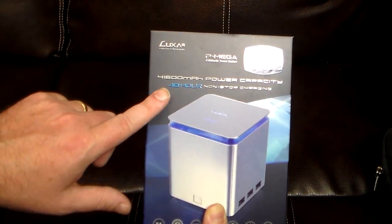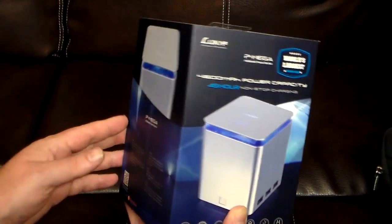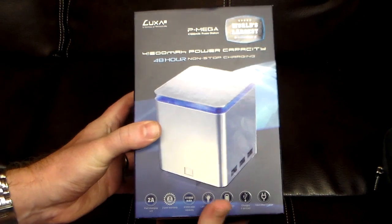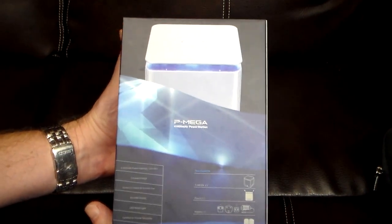They call it the power station, that's why it's the P-Mega — world's largest power bank, 48-hour non-stop charging. This is truly a beast and I'm really excited to review this.